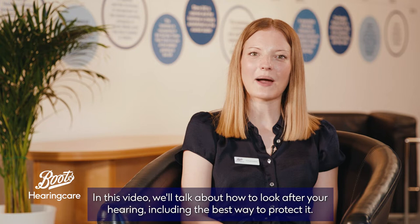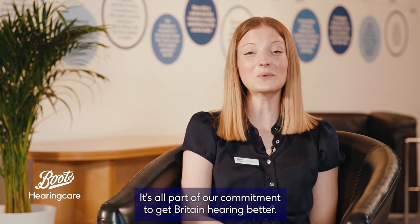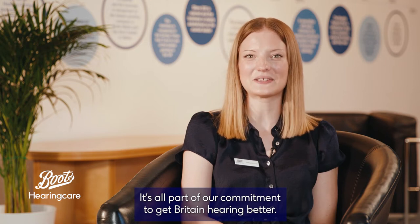In this video we'll talk about how to look after your hearing, including the best way to protect it. It's all part of our commitment to get Britain hearing better.